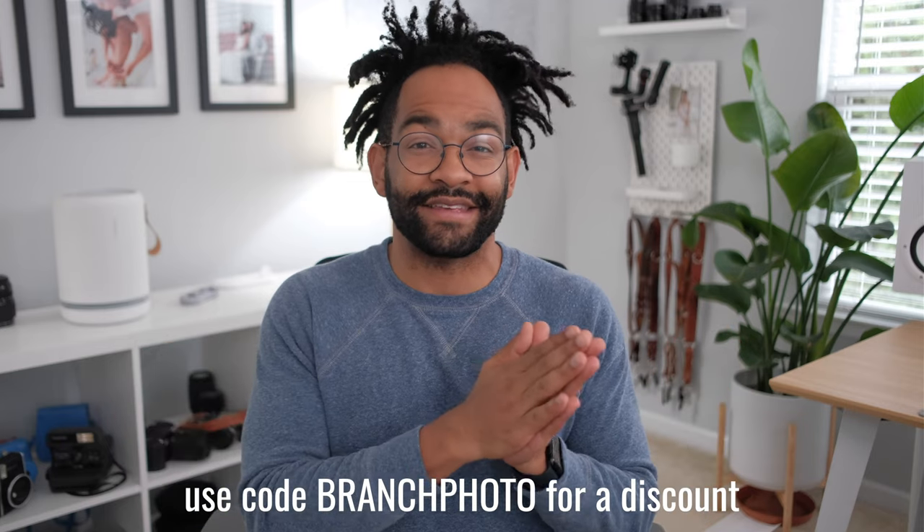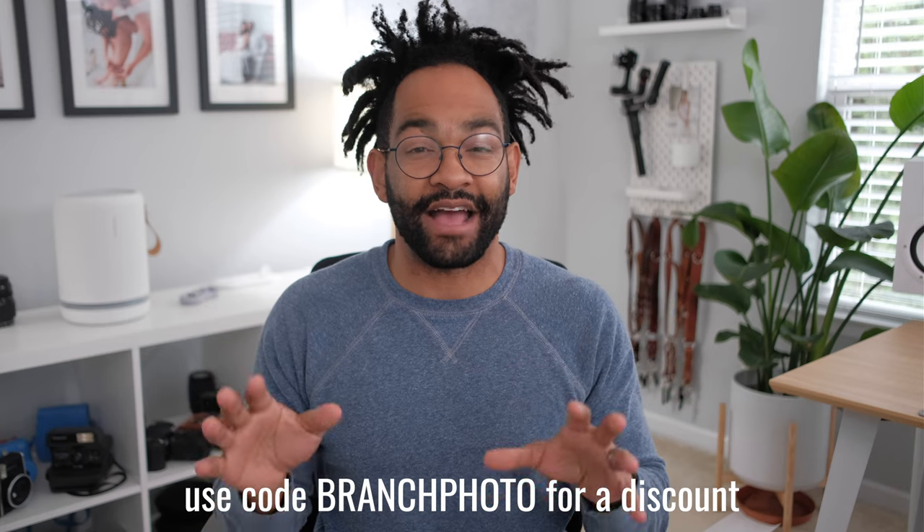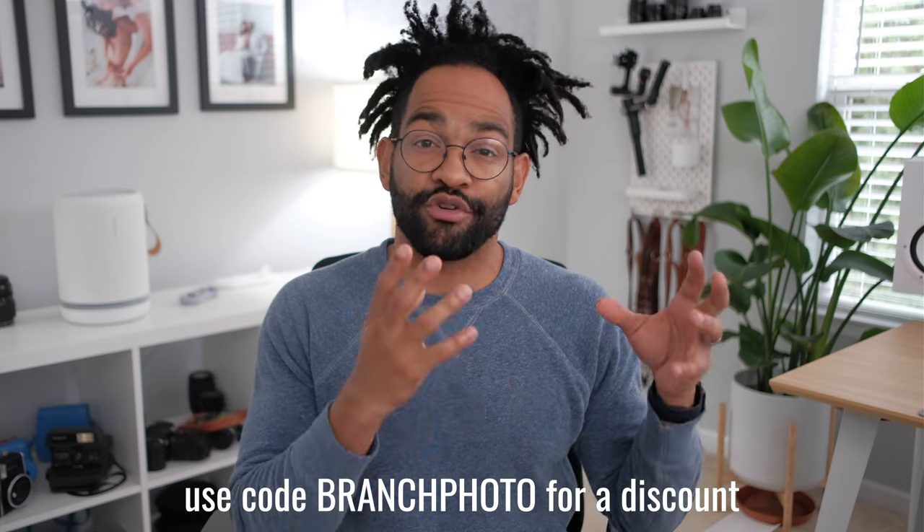Definitely make sure to check out the link in the description below if you're interested in this desk or chair combo. Hands down it is the best thing I've ever used, especially coming from Ikea stuff — not knocking them at all, but it's just a totally different caliber of office furniture. Thank you again to Branch Furniture for sending over this desk and chair, and I hope to check out more of their stuff in the future.